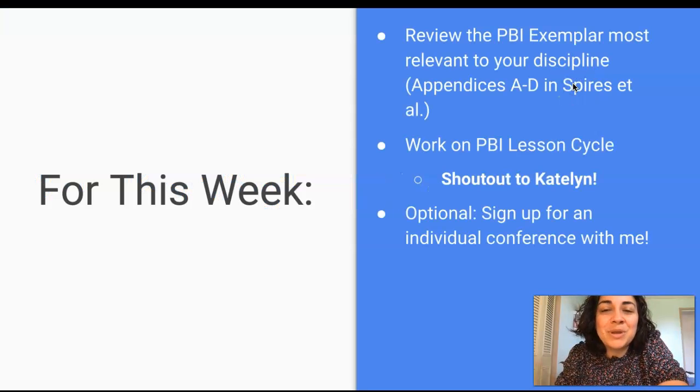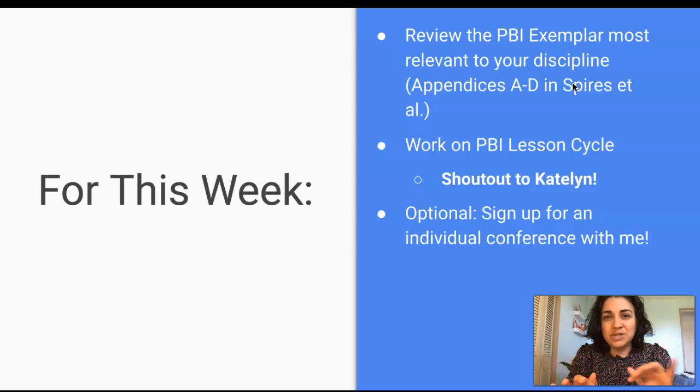From here on out, I'm going to go ahead and give you all just a very brief, truncated, abridged — take your pick — Monday Morning Minute. Just since we're kind of doing our own work at this point, we're finishing up our final project. So here's what I want you to focus on this week.